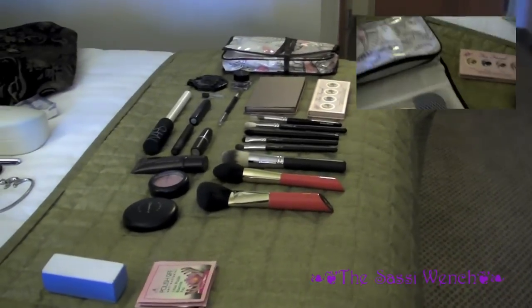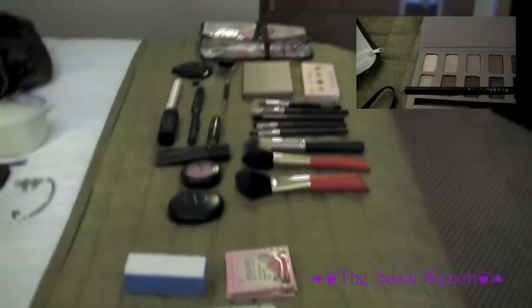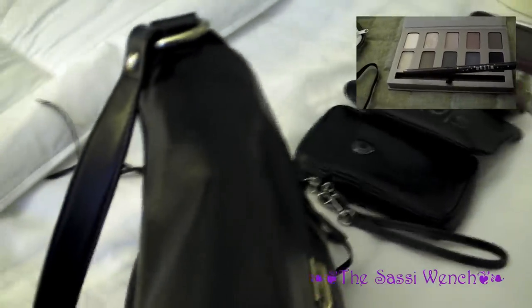I've just finished filming a toiletry video and a makeup video, and this is all the makeup I brought with me. If you want to see that, there is a previous video and I will post a link to it.